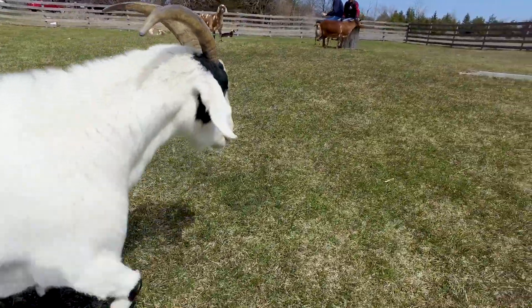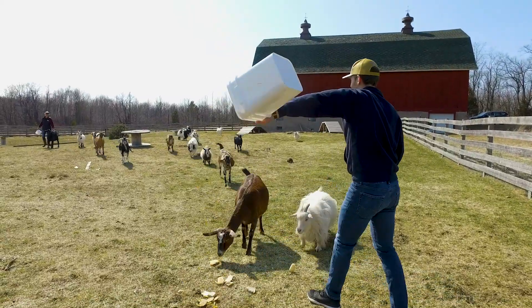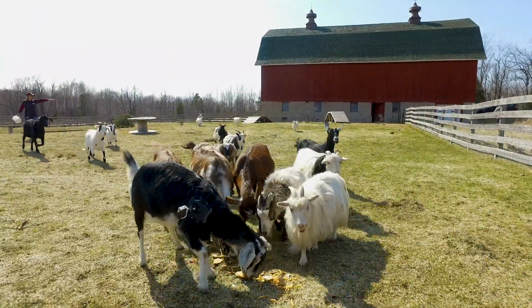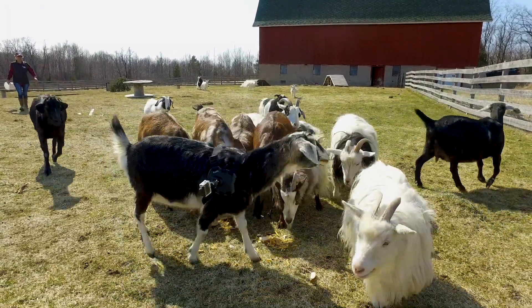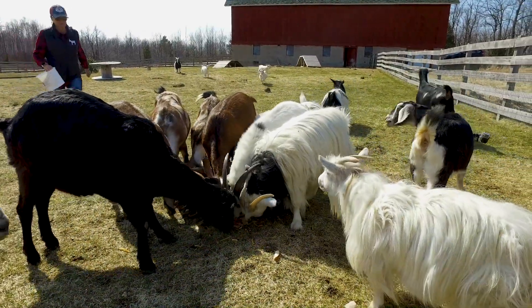You need the space though — I wouldn't suggest everyone go out and get a bunch of goats. These guys are very well fed, if you can see them. Most normal goats are very skinny, but our goats are not skinny. They're very healthy and fed well.